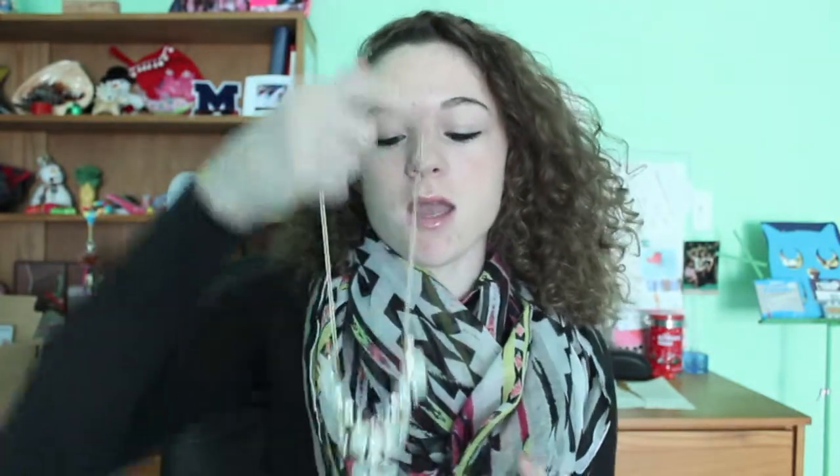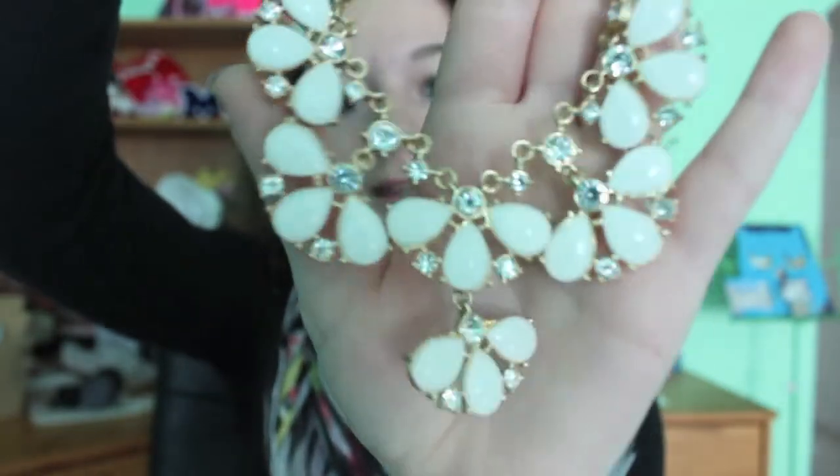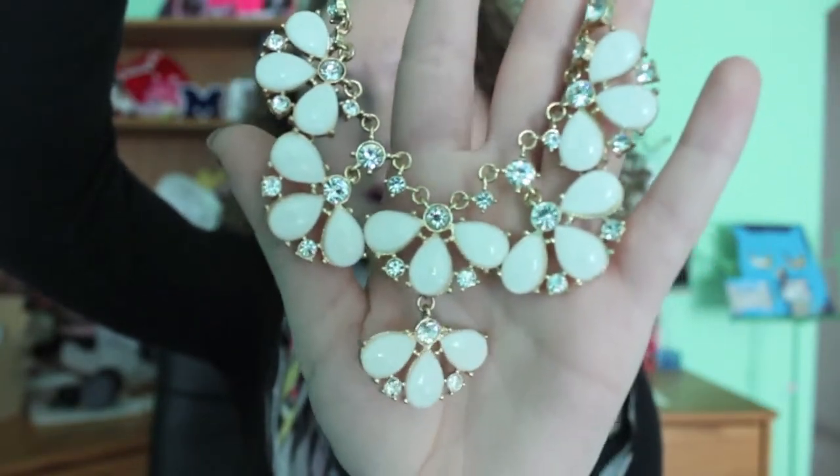Next I have a jewelry favorite and it is this necklace. It's this really cool white beaded jeweled necklace and I wore it to a wedding with my blue dress — I have a video of that linked in the description if you want to go watch it. This is from Francesca's, I believe, and it's so pretty. I really like it. I think it is so gorgeous and unique.